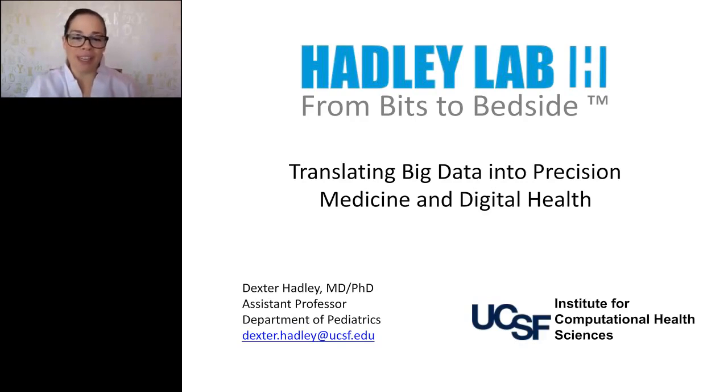Hello, we're glad you've joined us for this live webinar, From Bits to Bedside: Translating Big Data into Precision Medicine and Digital Health. I am Christina Mahalik of LabRoots, and I'll be moderating this session. Today's educational web seminar is presented by LabRoots, the leading scientific social networking website and provider of virtual events and webinars. To learn more, visit labroots.com.